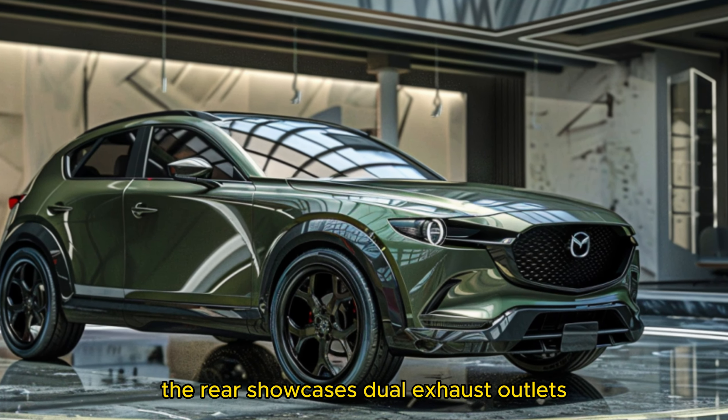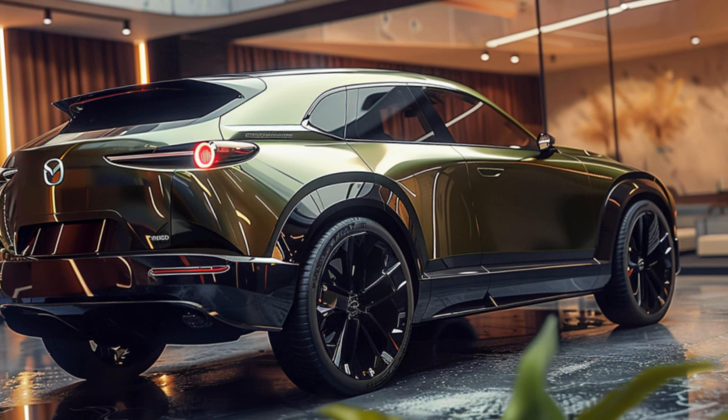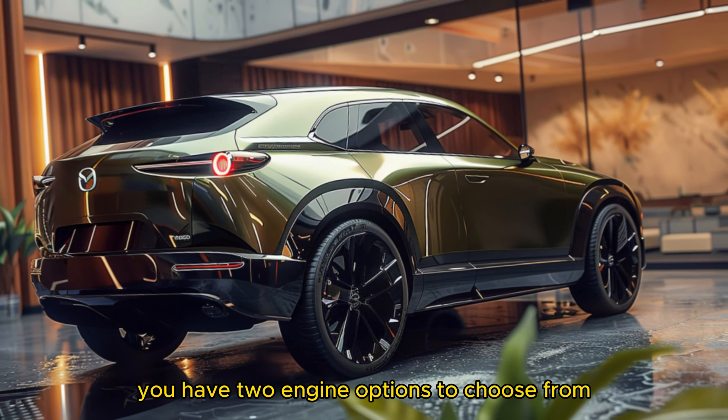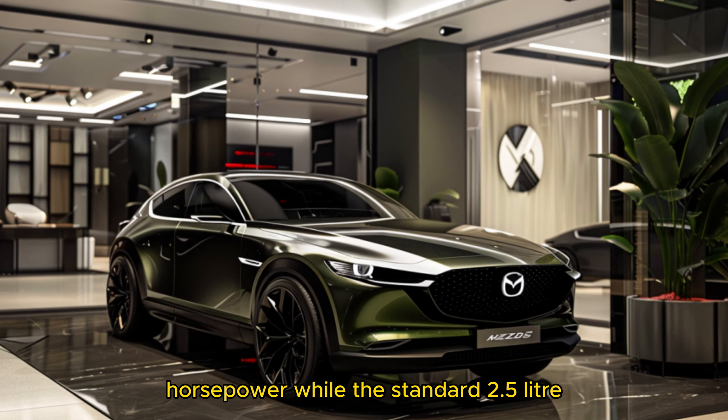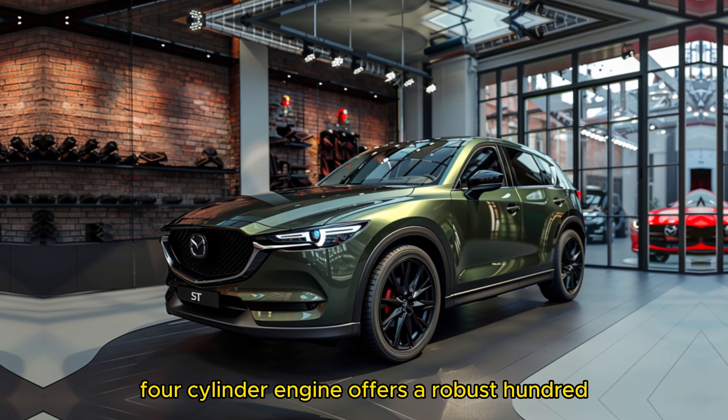The rear showcases dual exhaust outlets and three eye-catching triangular taillights. Under the hood, you have two engine options to choose from: a turbocharged engine delivering an impressive 256 horsepower, and a standard 2.5-liter four-cylinder engine offering a robust 187 horsepower.